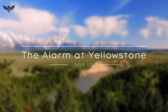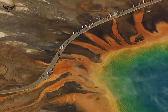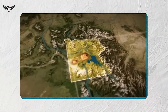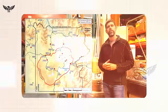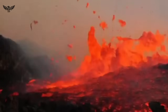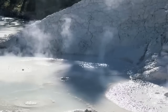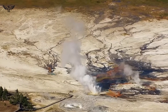Yellowstone has long been a focus of fascination and concern. Sitting atop one of the world's largest volcanic systems, the park is no stranger to slow cycles of uplift and subsidence. Typically, the caldera floor rises and falls by a few centimeters per year as underground magma and hydrothermal fluids shift. But recent measurements from GPS stations and InSAR satellites indicate that some areas of the caldera, particularly near the Norris Geyser Basin and Yellowstone Lake, are rising more quickly than usual.